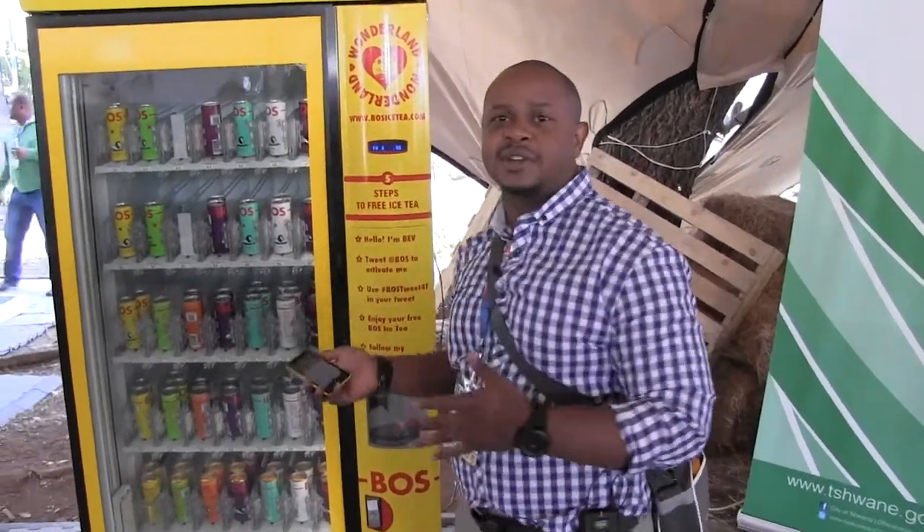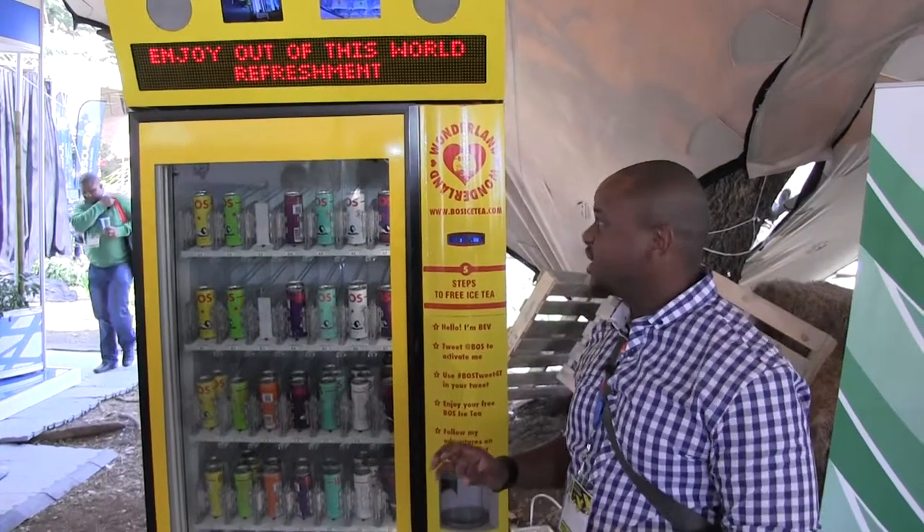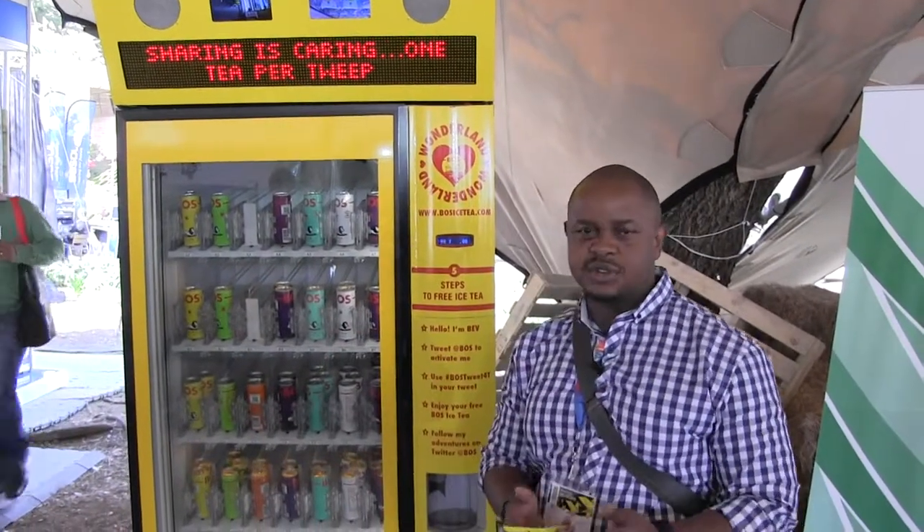All right, so this is one of the coolest vending machines I've seen. It gives you iced tea just because of a retweet.